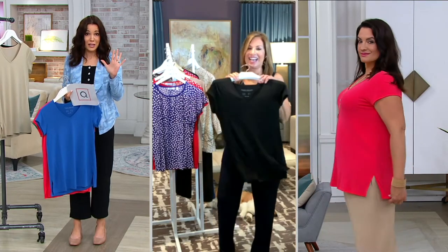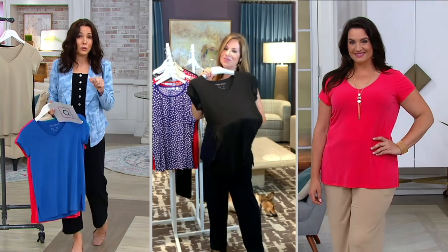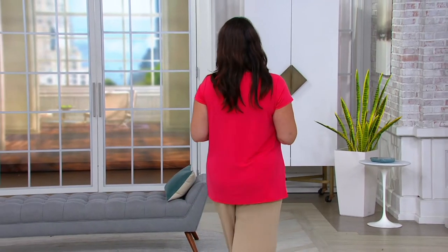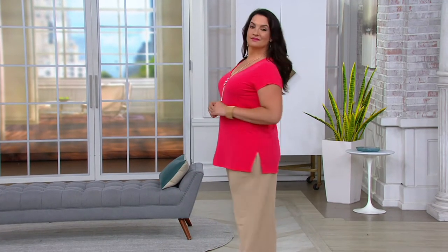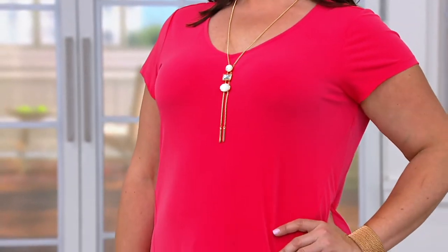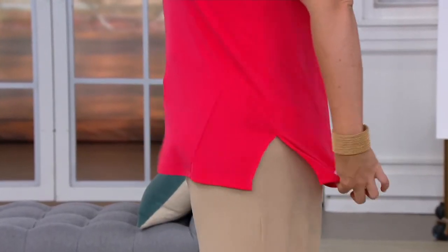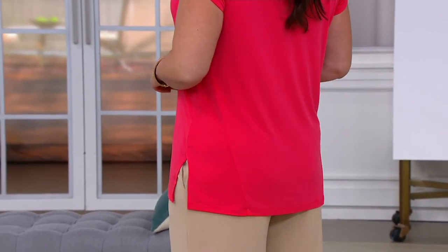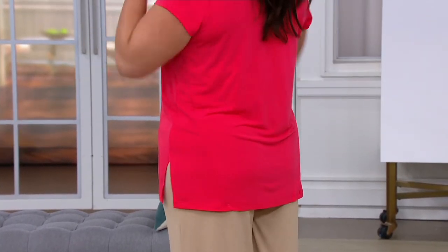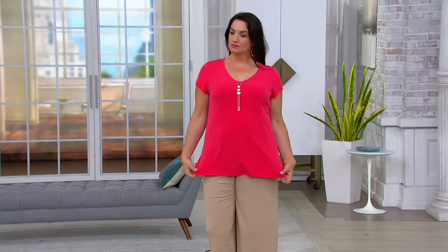We just hit the top of the hour — seven o'clock here on the east coast. We have one more hour of Susan Graver, but at the end of this show the price goes up. This is the only show ever at this price — four easy payments of eight dollars and change for the liquid knit cap sleeve top. Susan has taken the t-shirt and given us seaming detail that creates a beautiful hourglass shape without ever actually touching the body. It floats over her body, yet still gives her beautiful shape — that's really good design.